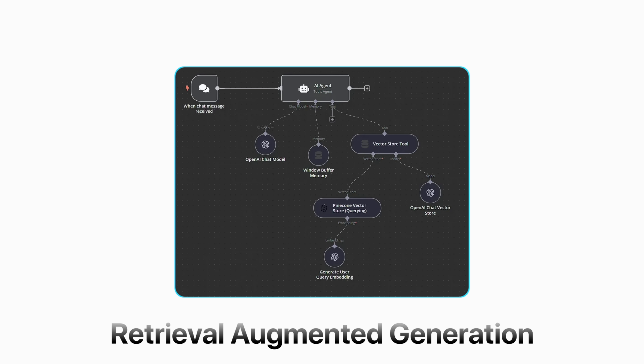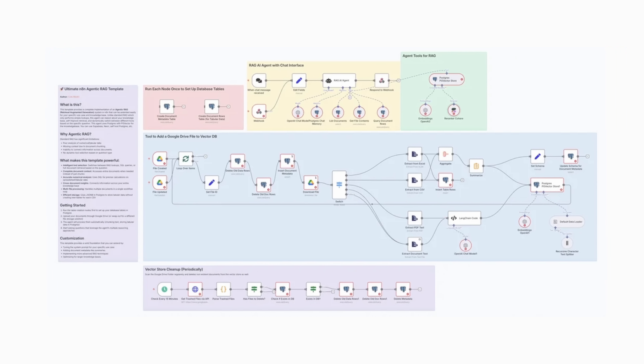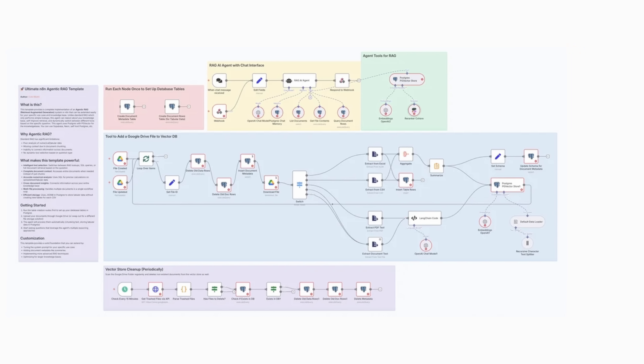A traditional solution is called RAG — retrieval augmented generation. But here's what most people do not realize: building RAG from scratch is a multi-stage engineering nightmare that requires you to set up vector databases, manage embeddings, build retrieval systems, and maintain all of that infrastructure. You're looking at days if you're technical, and weeks if you're not, with ongoing maintenance costs and a ton of technical complexity. Most businesses that want to implement AI solutions end up hitting this wall, realizing their AI needs to understand their specific documents, and suddenly they're facing a massive technical project requiring specialized developers, expensive infrastructure, and months of work just to get something basic running.